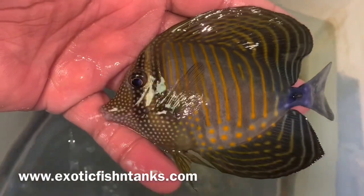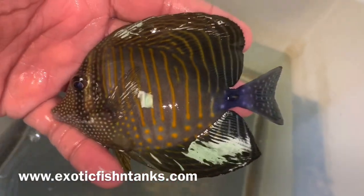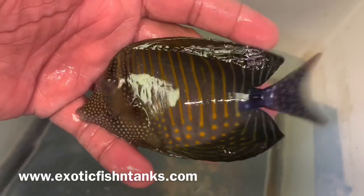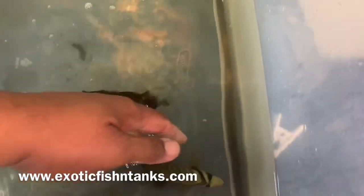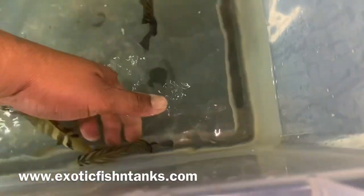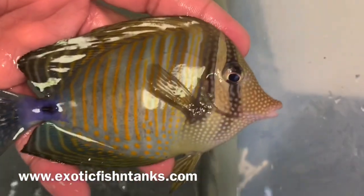There we go — Red Sea version, not from the other parts of the world. These are the Red Sea, which are the more desired. You can see the blue on the tail. Red Sea Desjardinis.